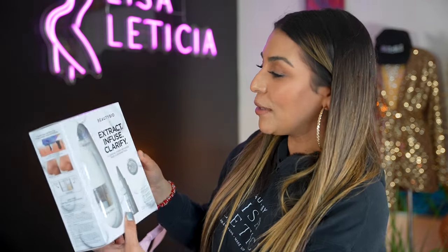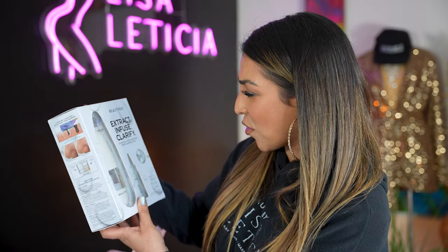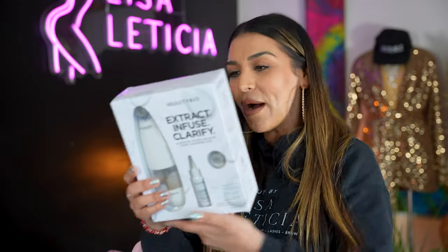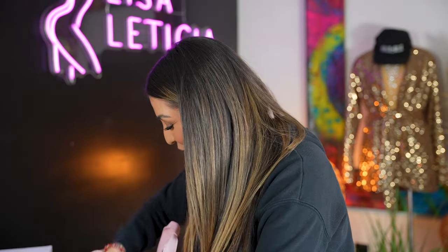What is this? Beauty Bio Extract Infused Clarity Glow Filler Hydrofuse and Pore Cleansing Tool. This is amazing — holy moly, I did not know we got that.